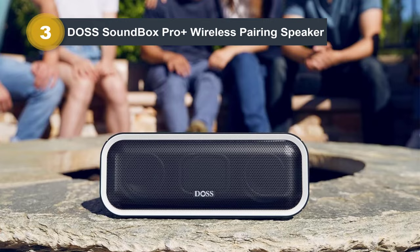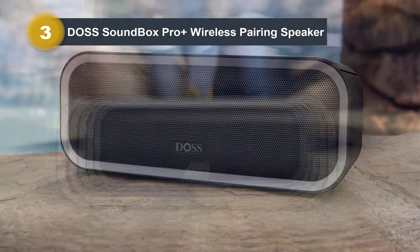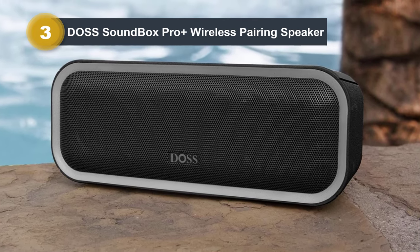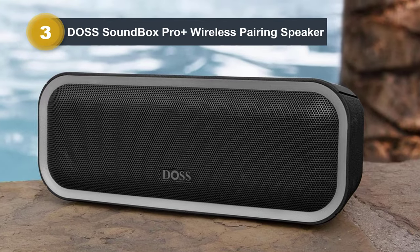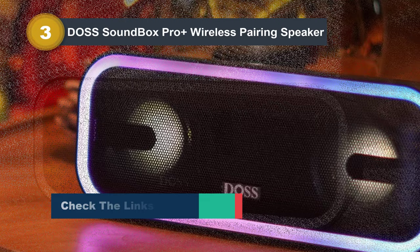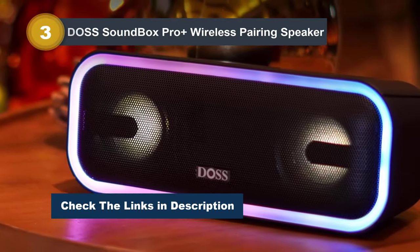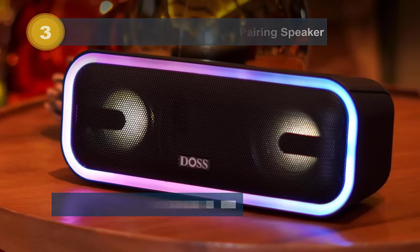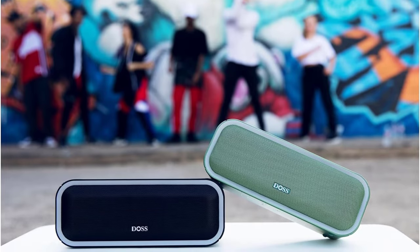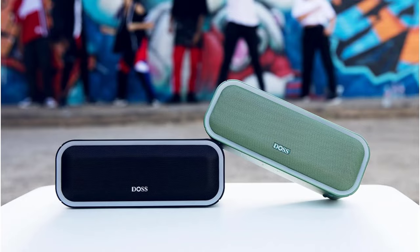Furthermore, the speaker's TWS capability allows seamless pairing with another Soundbox Pro Plus unit, creating expansive stereo sound and doubling the volume — perfect for lively backyard gatherings or patio parties. Designed for endurance, the IPX6 waterproof rating ensures durability even in challenging environments. With a playtime of up to 15 hours at 50% volume, the built-in rechargeable battery keeps the music going without interruption, making it an ideal companion for extended outdoor adventures or indoor gatherings.